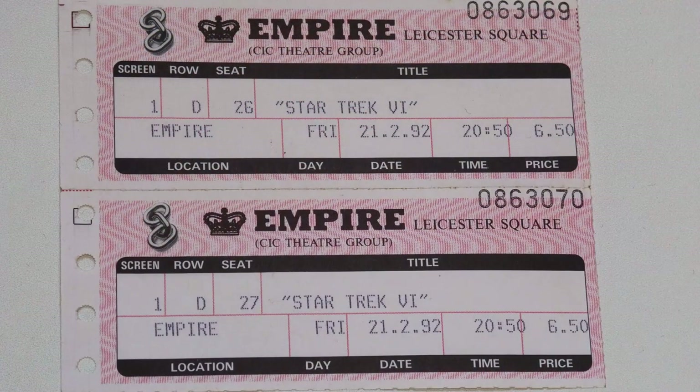The screening at the Empire was a 70mm blow-up struck directly from the original 35mm camera negative. This means the best possible image quality, an aspect ratio of 2.2 to 1, so cropped slightly at the sides, and 6-track magnetic Dolby stereo sound. It looked and sounded fabulous, and I've been trying to recreate something similar to that experience ever since at home.